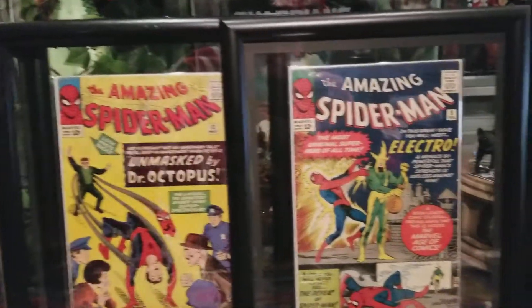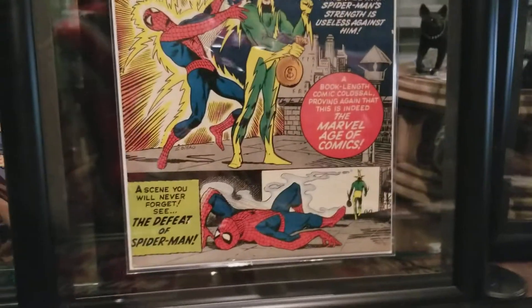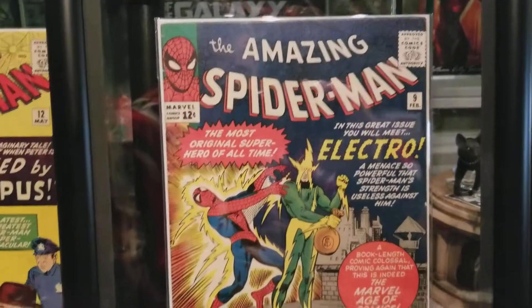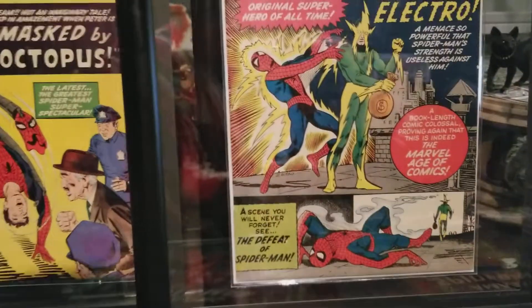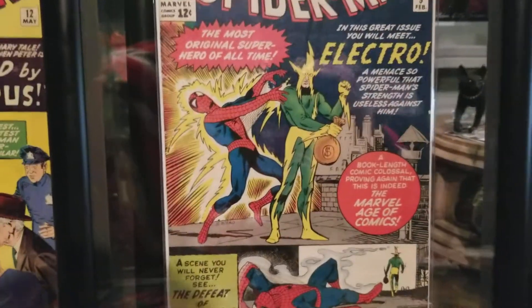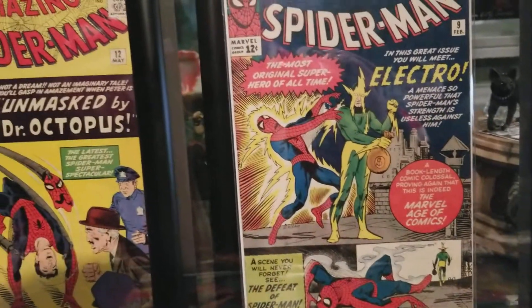This was the issue that dragged me in to meet with this gentleman selling out of a storage unit. First appearance of Electro. That's awesome, man. I don't even know the adjectives to use to describe my excitement.